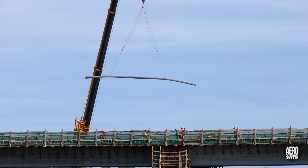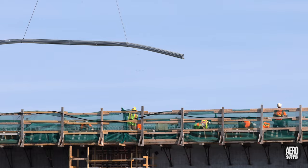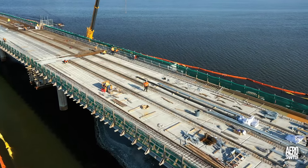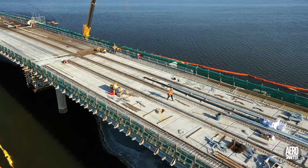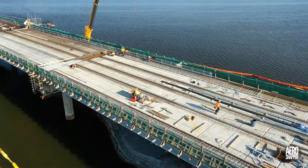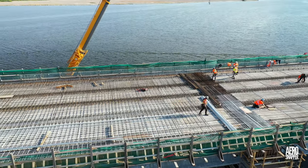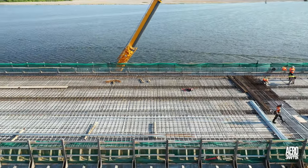Nearby, as they received yet another load of reinforcing rod, the workers of ABF were busy completing the installation of the same on spans 16 and 17. Once these are complete, only spans 21 and 22 on the east side will need attention.